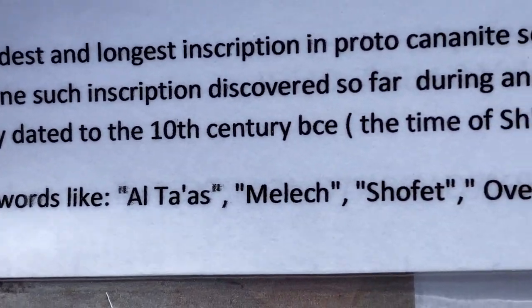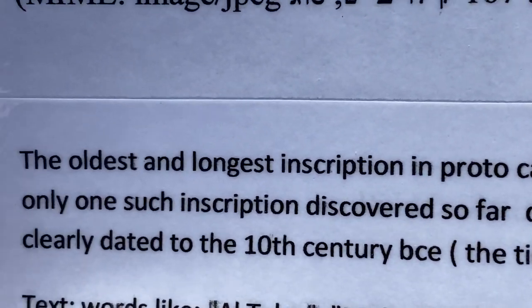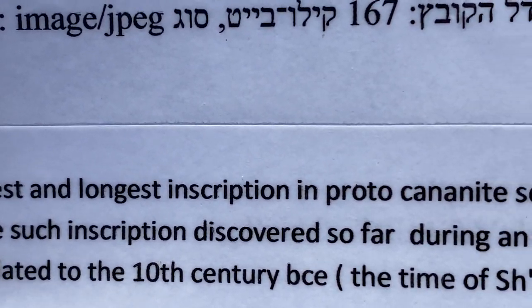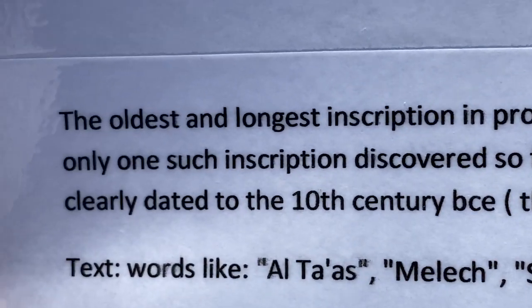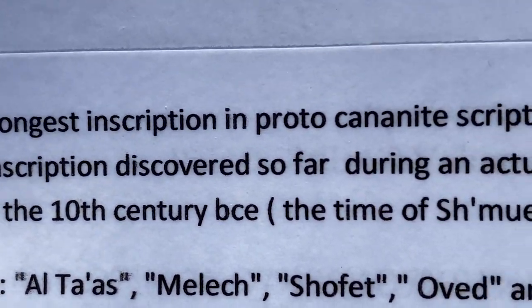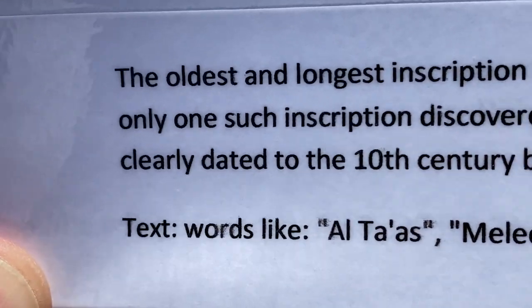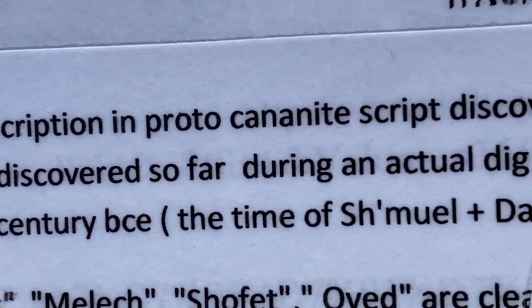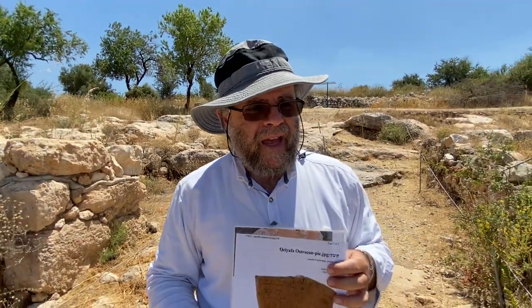The name Ishbaal might have been a family member — the son of Shaul HaMelech — though that is not clear. They also found here some sacred sites that may have been used as some sort of places of worship. Don't forget we're talking about a time when there's no Beis HaMikdash yet and no Mishkan that is properly established, so maybe the people here also had some sort of local sacred site.